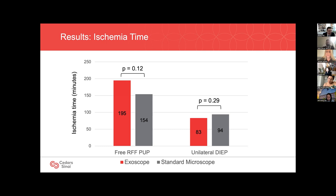The ischemia time included here also includes the time to inset of the phalloplasty flap, during which there's a pretty prolonged period of ischemia, so this isn't all time spent under the microscope. Ischemia times were also similar using either scope for DIEP flaps in reconstruction — about 83 minutes for the exoscope and 94 minutes using the standard microscope.